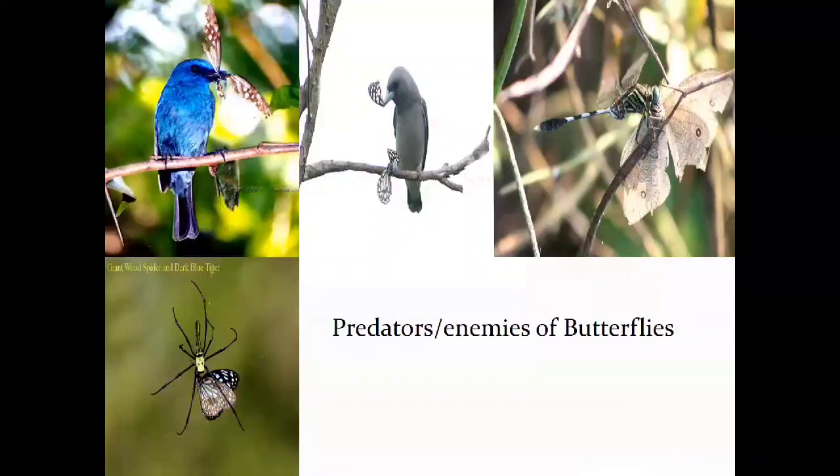Predators and enemies of butterflies. Birds are the most important predators, especially in breeding season when butterflies are the main food for chicks — shown with the Nilgiri Flycatcher with a Nilgiri Tiger and the Ashy Drongo with a Blue Tiger butterfly. Dragonflies are also predators of butterflies — shown with a Green Marsh Hawk with a Common Evening Ground. Spiders are also predators. Praying mantis preys on early stages like eggs and caterpillars. Snakes are also enemies of butterfly early stages.